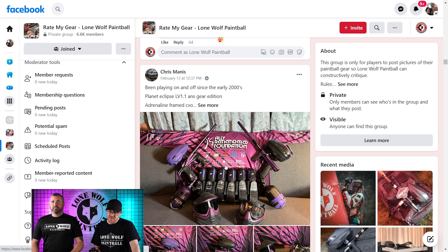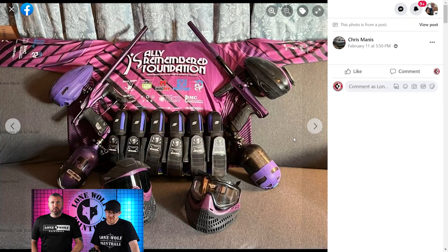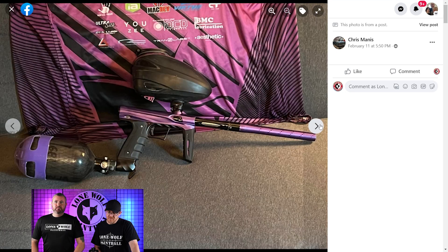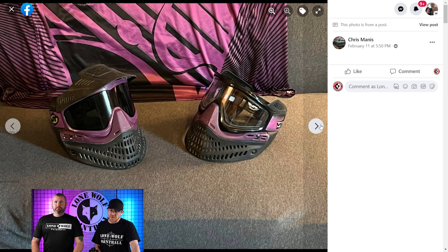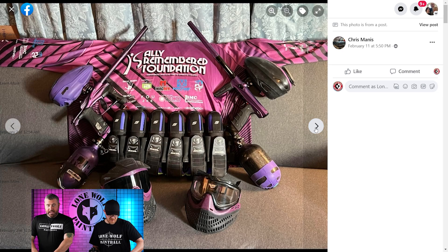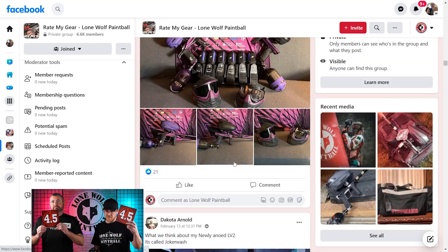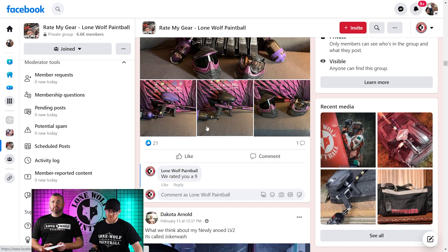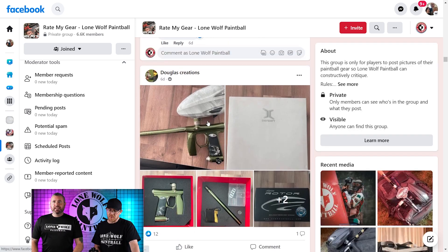On to Chris. Playing off and on — LV1. Alley Remembered Foundation. That is pretty, really really pretty. That's a nice setup, everything matches really well. Beautiful job. I am back to 4.5 land. There you go, Chris. I like it — everything flows. I won't tell you what prevented you from getting a 10, but you can probably guess.